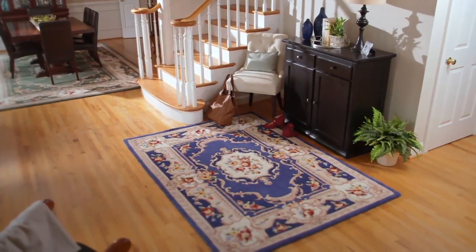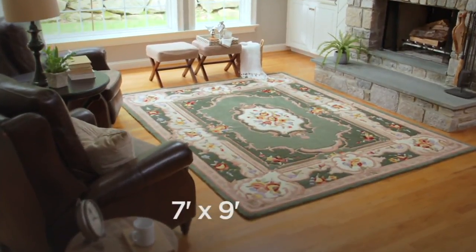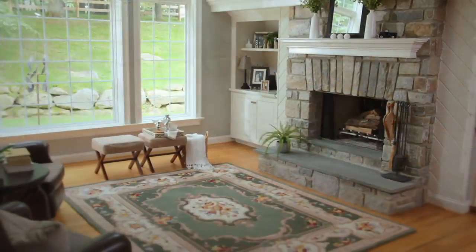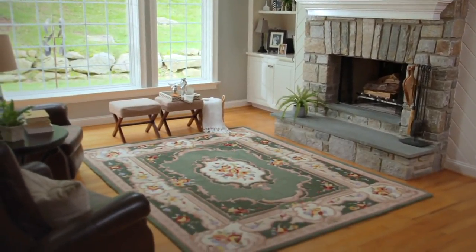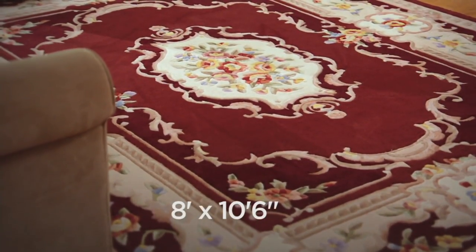If it sells out in one of the sizes that we have, in one of the extraordinary number of colors that we have, including a brand new Sapphire, for 60 payments and shipping and handling included, it will never be created again, never be manufactured again.